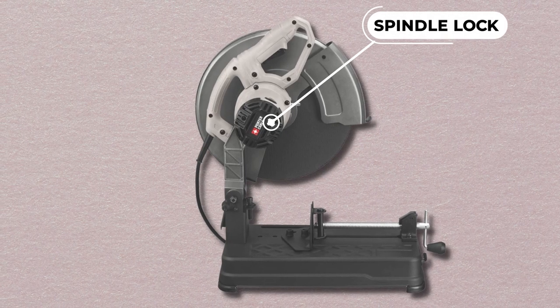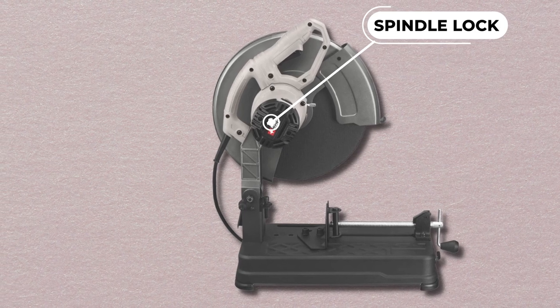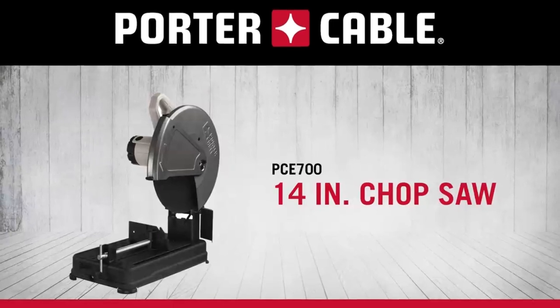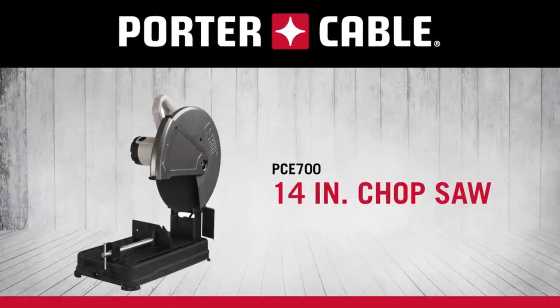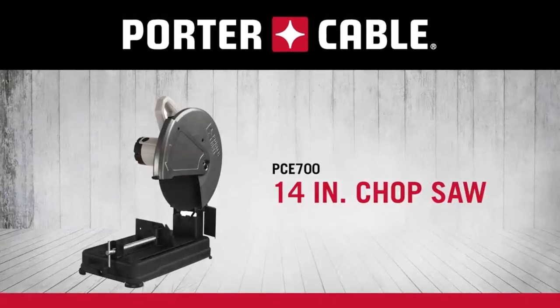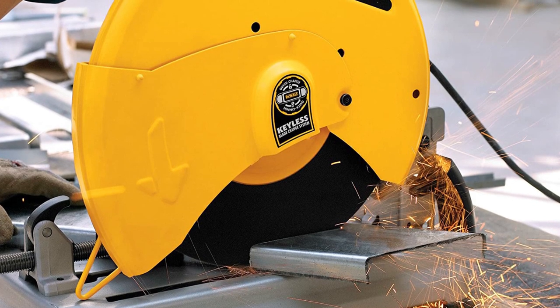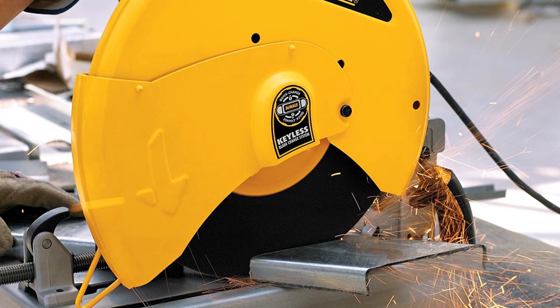The spindle lock makes blade changes effortless, and the lightweight design of the saw at only 32 pounds makes it easy to transport to different job sites. This tool is backed by a 3-year limited warranty.